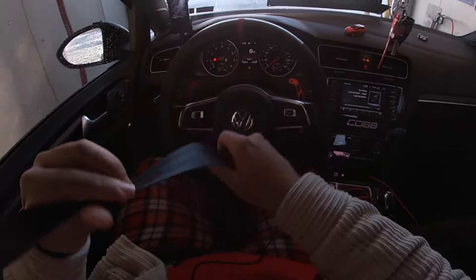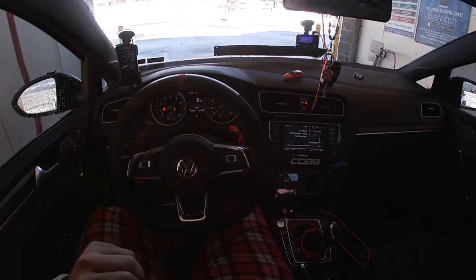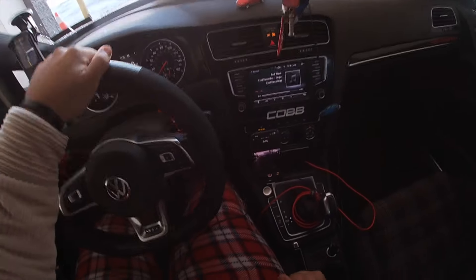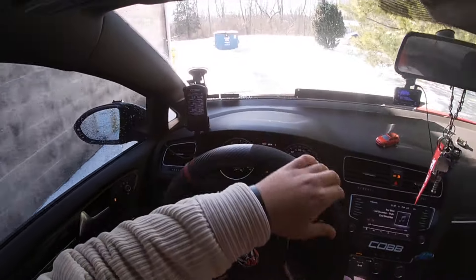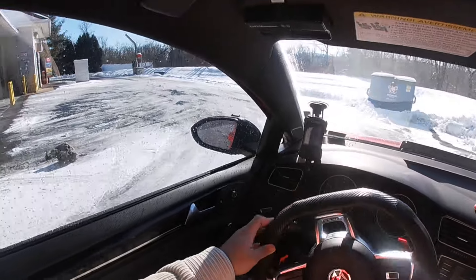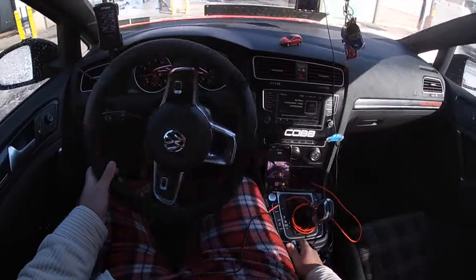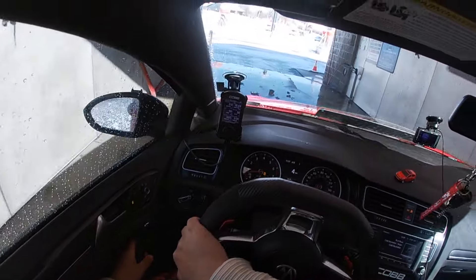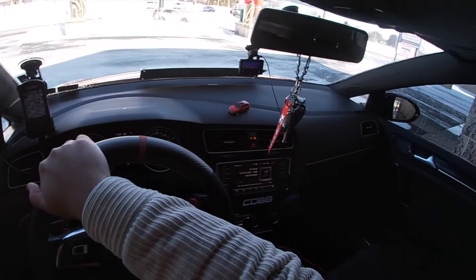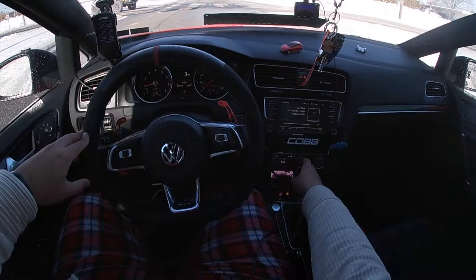GoPro died — I've got it plugged in now. I thought I charged it enough but apparently not. Not too bad for front wheel drive. There's a cop over here so hopefully he doesn't mess with me.